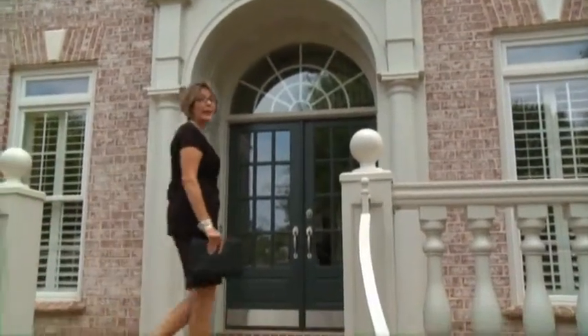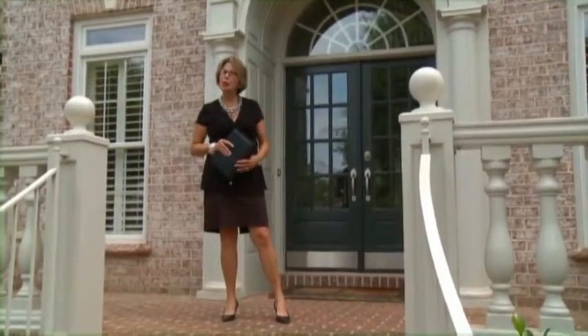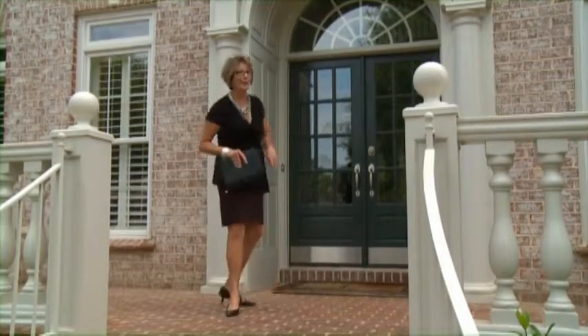I wanted to stop by Chris and Julie's today to get some measurements and to take some photos. I met with them about a week ago, and like all married couples, they each have a different vision of what they would like for their family room to look like. You're going to love these guys.